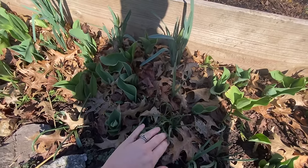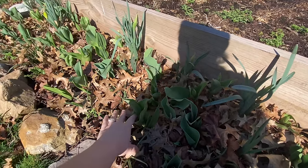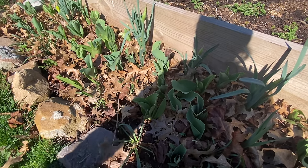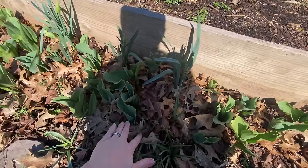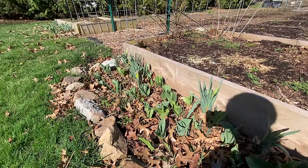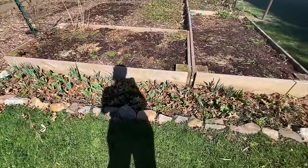There's tulips and daffodils and anemone. What else is in here? There's some lilies, some allium — lots of fun stuff. I have to come through here and get all these leaves out at some point, but I'm not too concerned about that because right now it's probably a safe spot for some little critters. But soon, lots of color in this space.